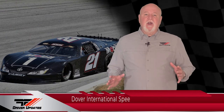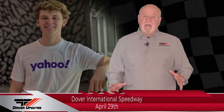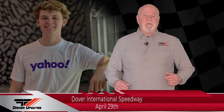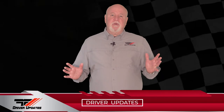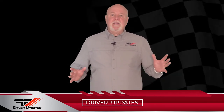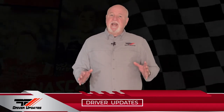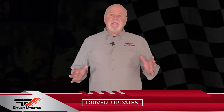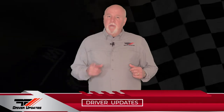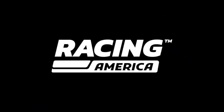Up next for Jesse: ARCA Menards Series at Dover International Speedway on April 29th with new five-race sponsor, Yahoo! We're going to take another short commercial break, and when we return, we'll catch up with Casey Klein, who was making his first start at South Sound Speedway in his Pro Late Model, and Hudson Bulger, who was at Crisp Motorsports Park in his Legend. Stay tuned for more Race Face Driver Updates here on Racing America.